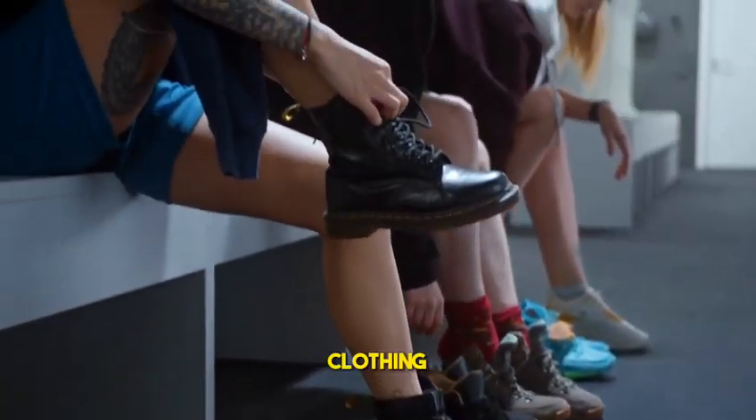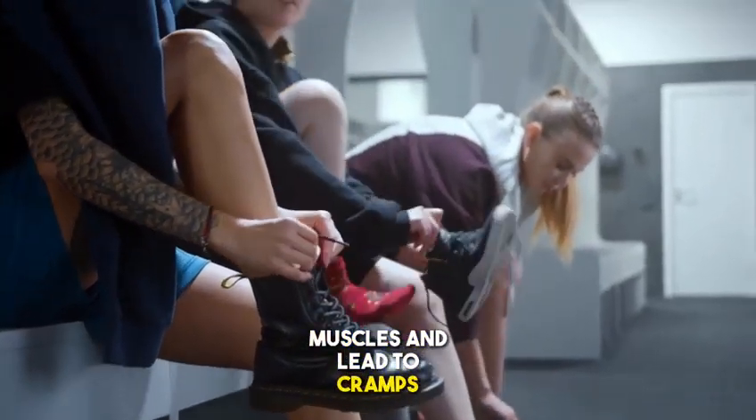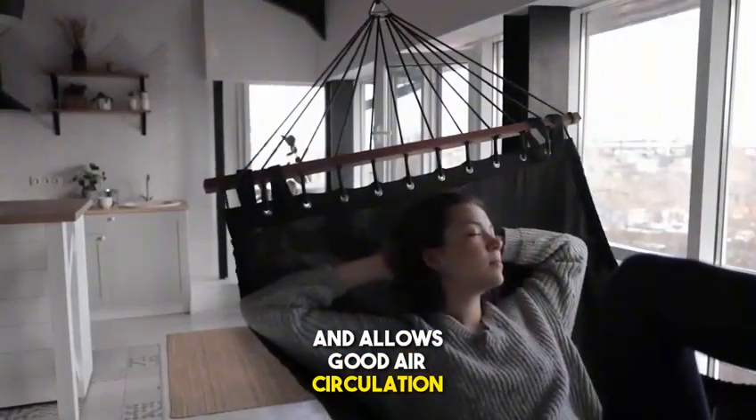Method 6: Wear appropriate shoes and clothing. Unsuitable shoes and clothing can increase stress on muscles and lead to cramps. It is important to wear shoes that support your feet well and clothing that is comfortable and allows good air circulation.